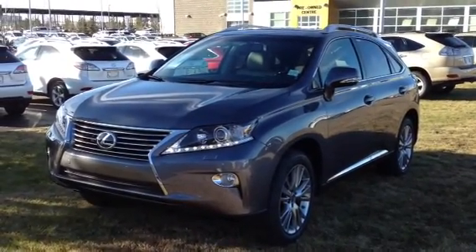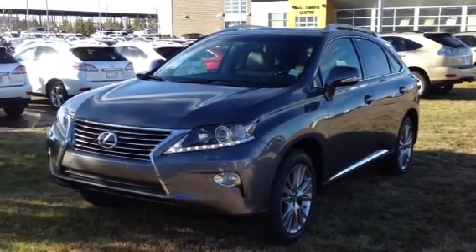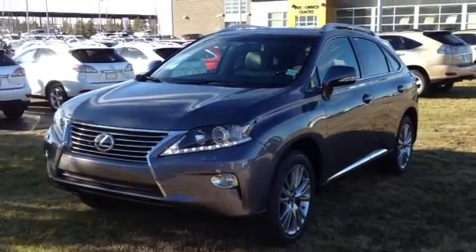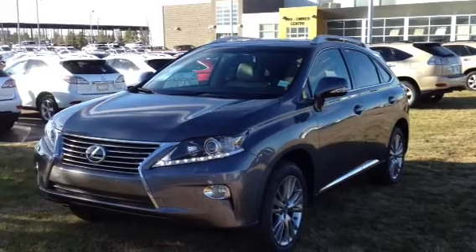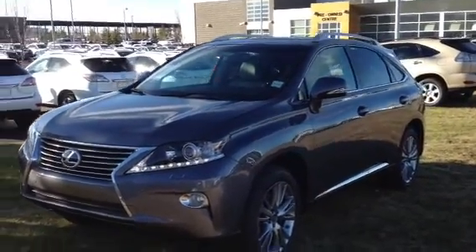You have a 3.5-liter V6 engine, six-speed automatic, Nubella gray pearl exterior, and light gray and black inside. This is a technology package, so you get the extra 15 speakers, DVD rear subwoofer, surround sound, premium leather. You have heads-up display, front seat power thigh support.